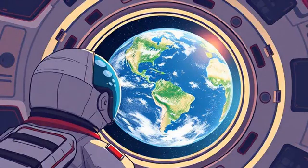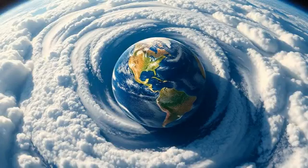From space, Earth looks round and mostly blue. Clouds move over oceans and land, bringing rain and storms.